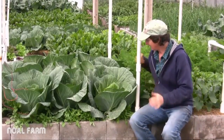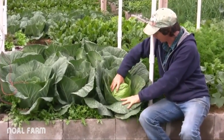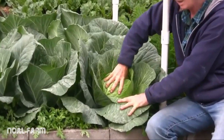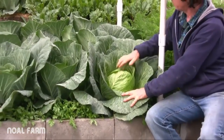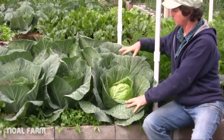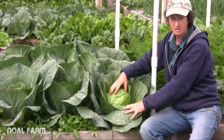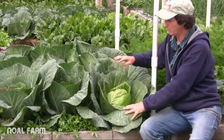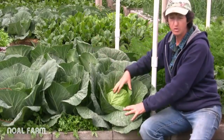Exciting thing today — this cabbage is ready to harvest. To know if your cabbage is ready to harvest, you just want to give it a squeeze. If that head feels really firm, then it's time to take it out. I have like nine cabbages in here, and I know I need to start eating them because I can't eat nine cabbages in one week. So I'm hoping they ripen a few a week.